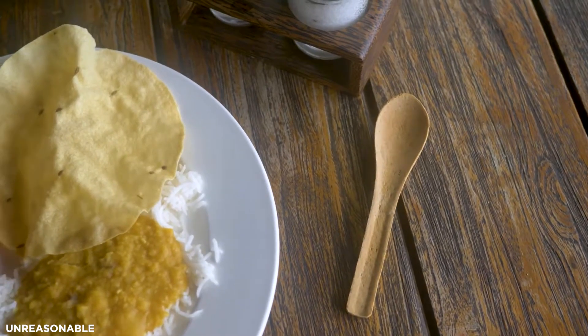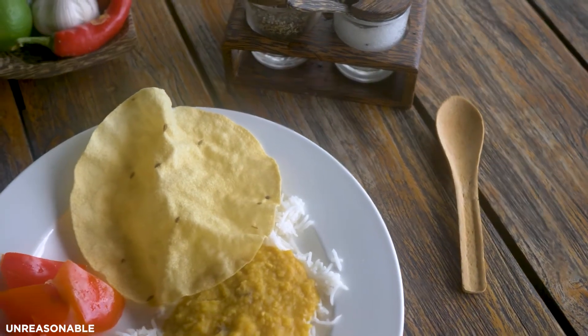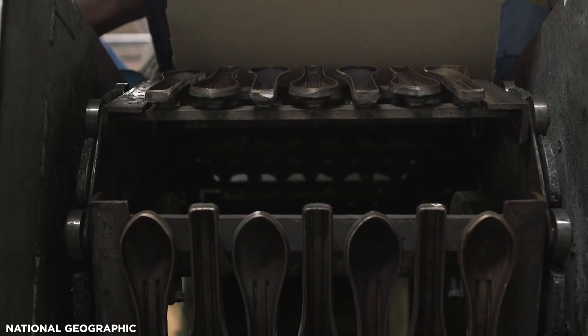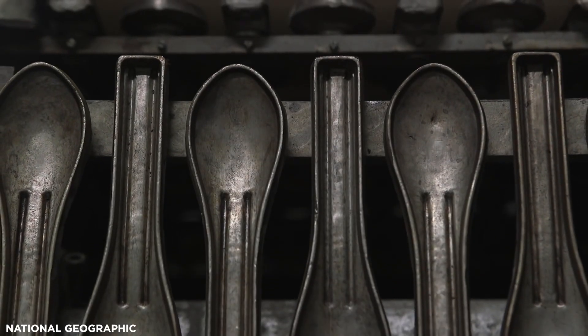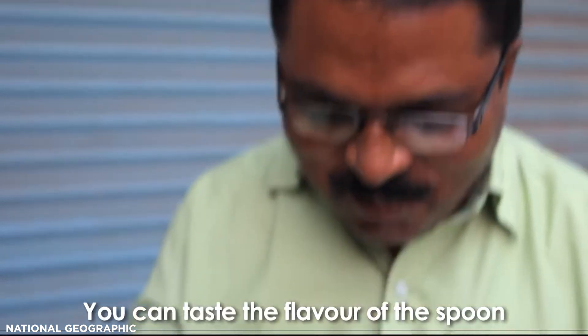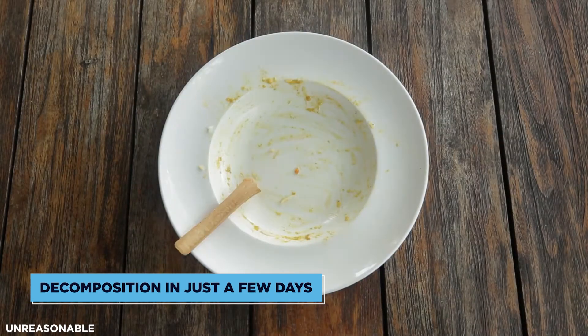Sorghum is a particularly good choice of grain because it remains hard when it encounters liquid, making it perfect for soups and sauces, and it can be grown in areas that receive little rainfall. Various crowdfunding campaigns have seen it raise tens of thousands of dollars, allowing the company to sell spoons for about two rupees — twice the price of plastic spoons, but half the price of wooden spoons. Decomposition begins naturally in just a few days if the cutlery isn't eaten.